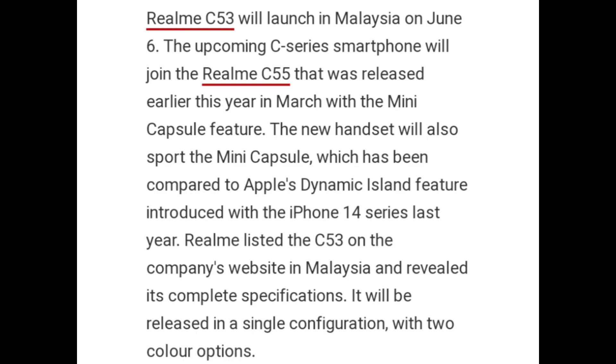Realme listed the C53 on the company's website in Malaysia and revealed its complete specifications. It will be released in a single configuration with two color options.